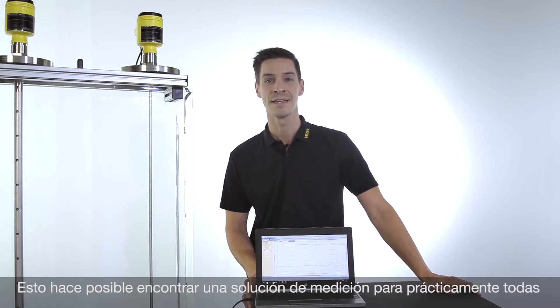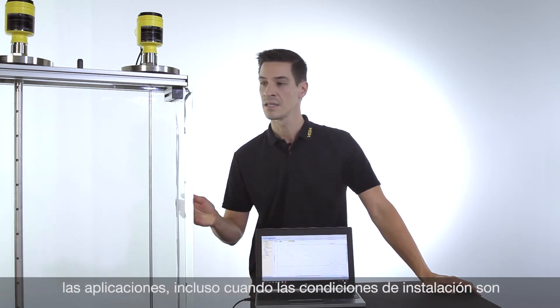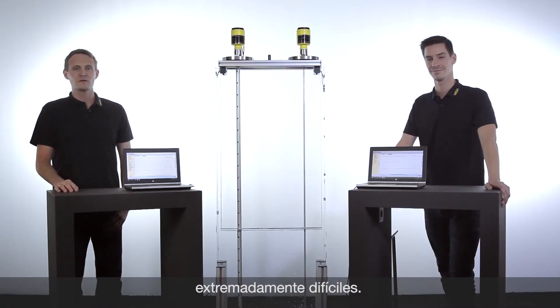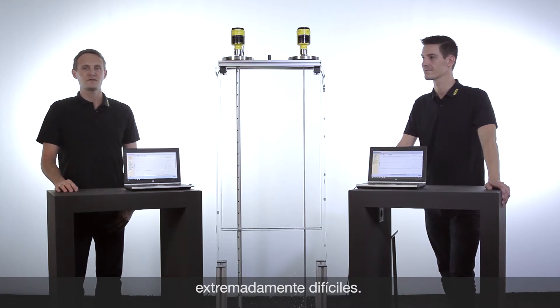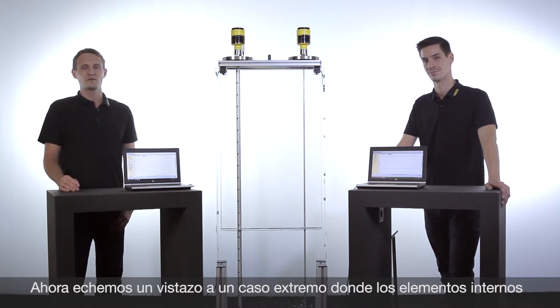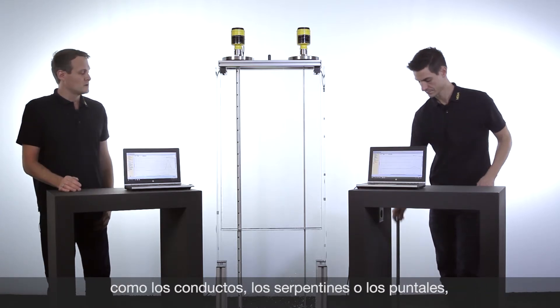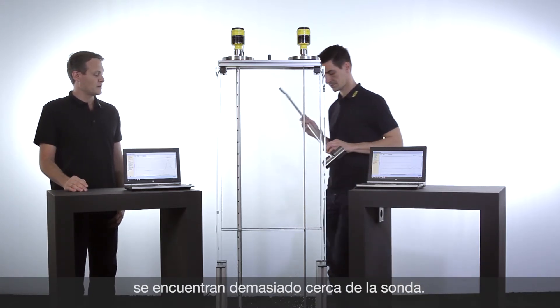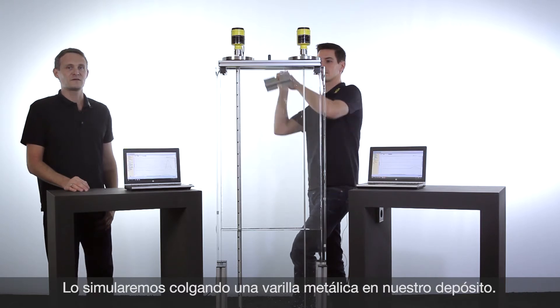Therefore nearly all applications can be solved even in difficult installation conditions. Let's have a look at an extreme case where installations like heating coils or ladders are placed too close to the probe. We will simulate this now by inserting this metal bar into our tank and see if it has an effect on our measurement.